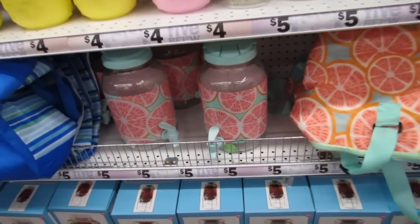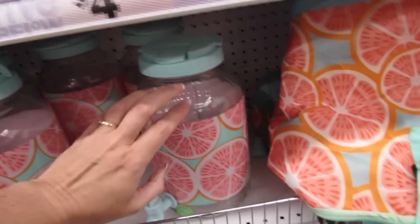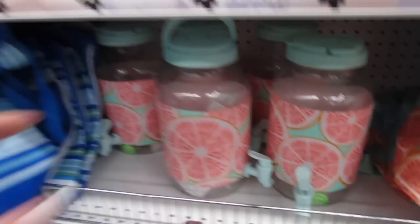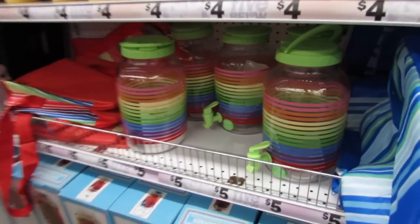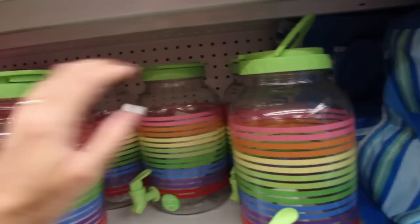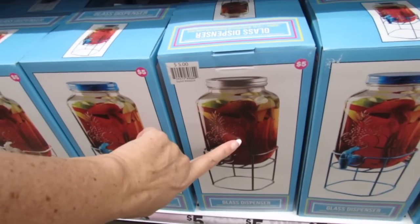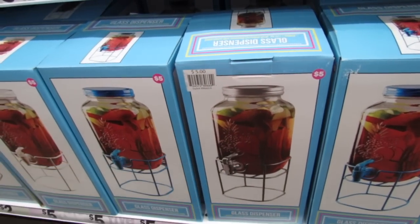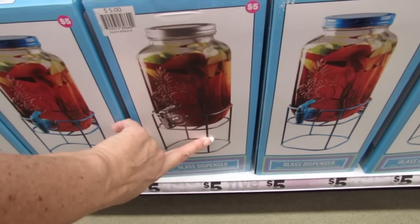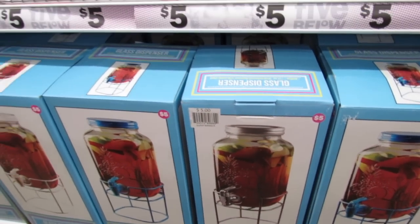These are new for five dollars and they're glass — I was totally expecting them to be plastic. They also have the rainbow stripes version. I'm actually using one from here and I've been using it for over a month with no problems. I just have it sitting in my refrigerator and I love it so much — it's working really well.